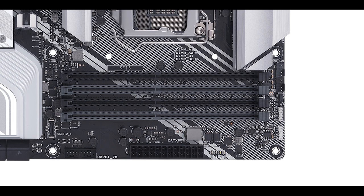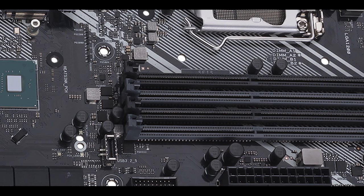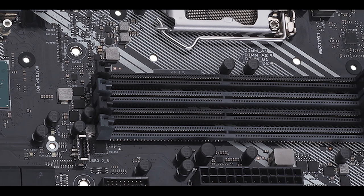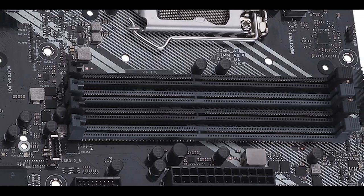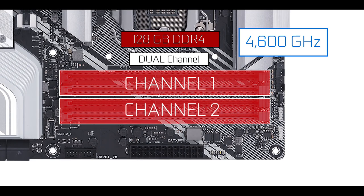Memory-wise, there is one noticeable improvement: the Prime can support up to 128GB of DDR4 RAM in dual-channel configuration. Thanks to its daisy-chain memory topology, it is overclockable up to a whopping 4.6GHz, which is noticeably more than available on the Prime Z390-A.